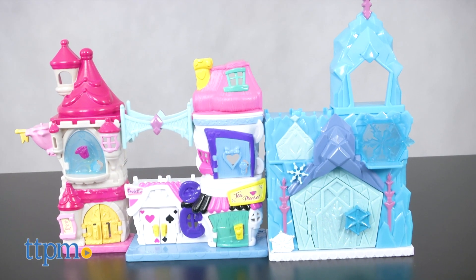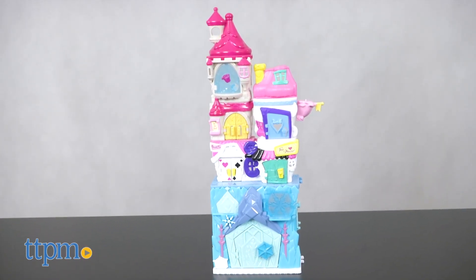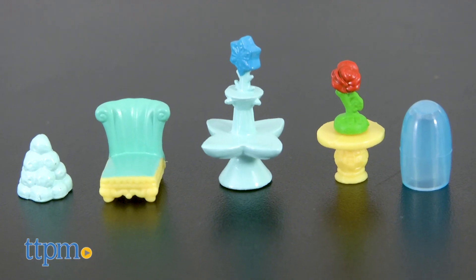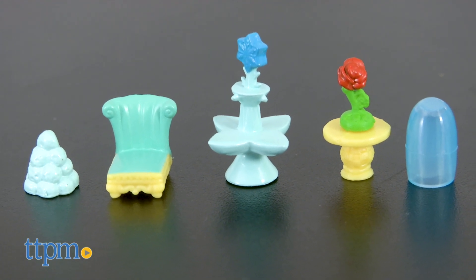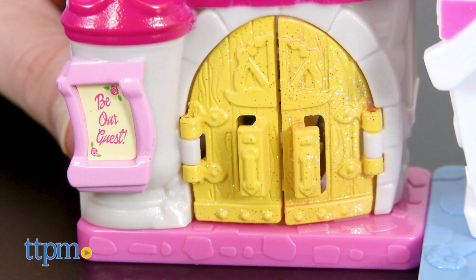There are also different configurations for the three playsets, so you can set them up in a row or stack them up high. Accessories are also included, such as a chair, a pile of snowballs, an icy fountain, and the Beast's rose under glass.